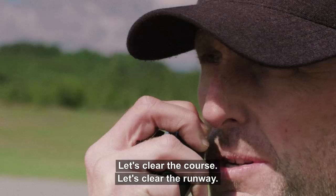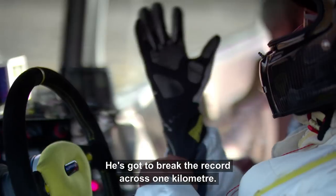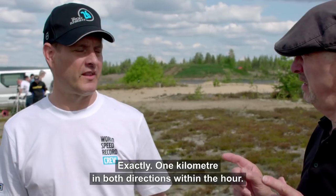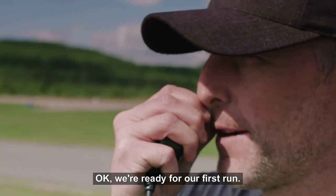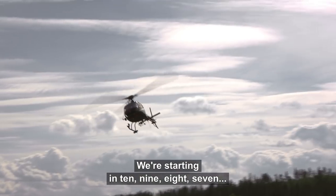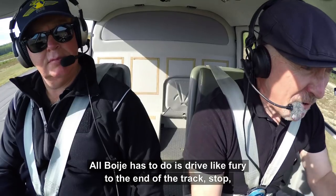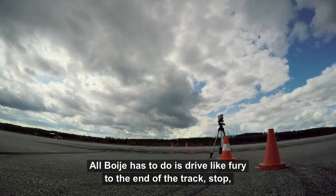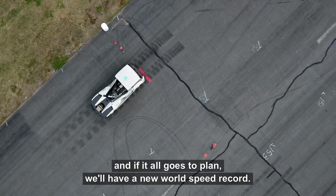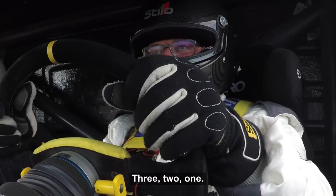OK, let's clear the course, let's clear the runway. He's got to break the record across one kilometer — exactly one kilometer — and he's got to do it both directions within the hour. We're ready for our first run. We're starting in ten, nine, eight, seven. So it's quite simple: all Boye has to do is drive like fury to the end of the track, stop, turn around and come back again. And if it all goes to plan, we'll have a new world speed record. Three, two, one, go!